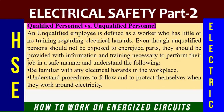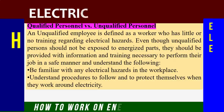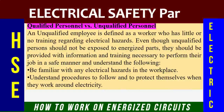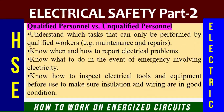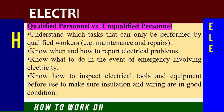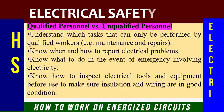A qualified electrician is knowledgeable of the skills and techniques used to determine the normal voltages of exposed parts and components. An unqualified employee, on the other hand, is defined as a worker who has little or no training regarding electrical hazards. Even though unqualified persons should not be exposed to energized parts, they should be provided with information and training to perform their job safely, including: being familiar with electrical hazards in the workplace, understanding procedures to protect themselves when working around electricity, and knowing which tasks can only be performed by qualified electricians — for example, maintenance and repairs. They should also know when and how to report electrical problems.